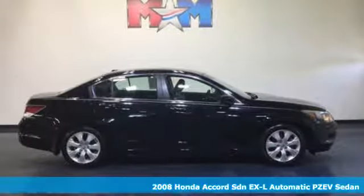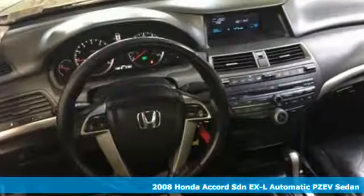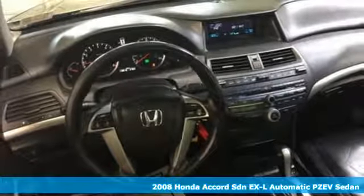Here's a 2008 Honda Accord sedan. Honda's flagship car isn't just a vehicle — it's a legacy.